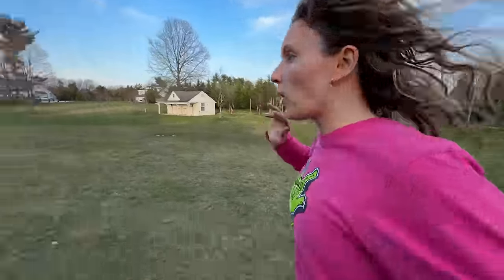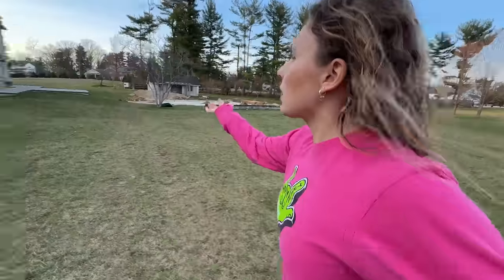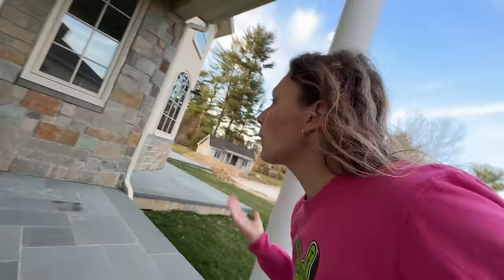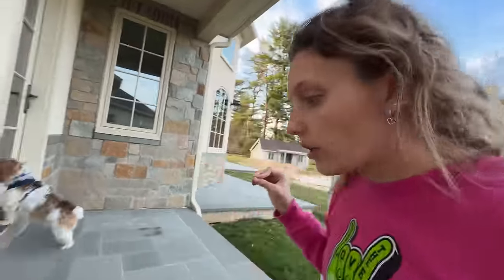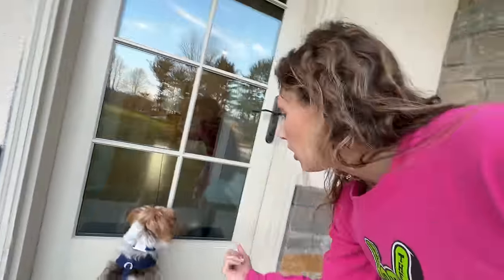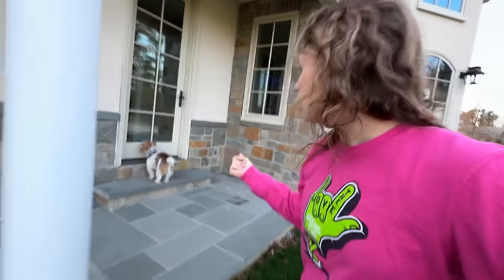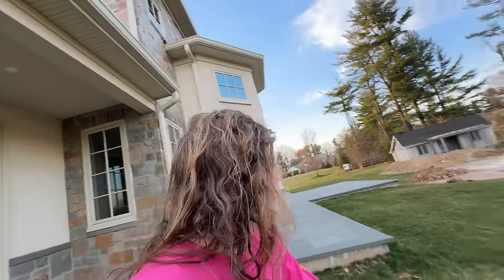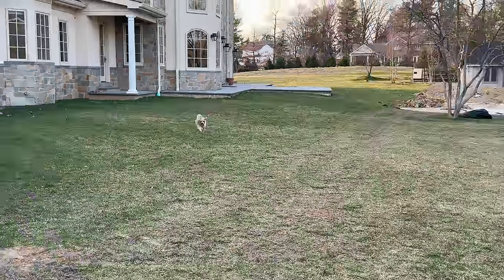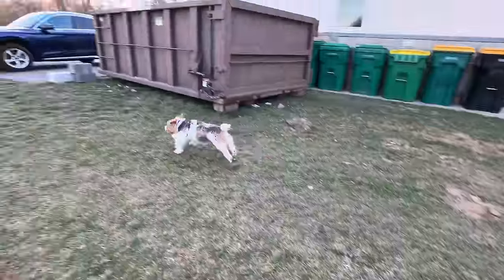These boys - one's going one way, one's going the other. Cooper, please stay close. I lost Otter, I need your help. Cooper, where's Otter? Cooper is really smart - when I say find Otter, he normally will go find him. I don't see where Otter went. This is not good! Please tell me he didn't go in the road.